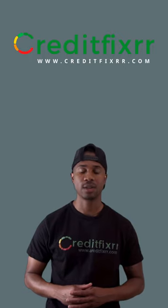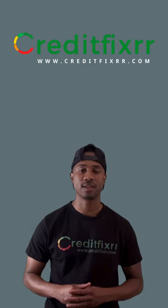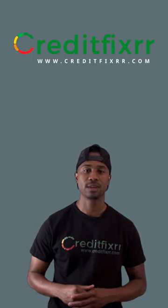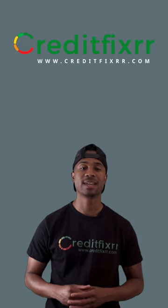It's also important to note that while the three-in-one credit report provides a comprehensive overview of your credit history, it may not include all the information that lenders use to make credit decisions. Lenders may use different scoring models or pull information from other sources, such as rental or utility payment histories, that may not be reflected on your credit report.